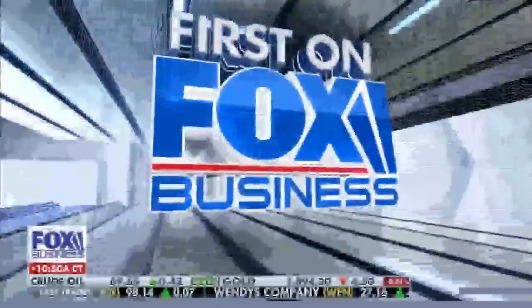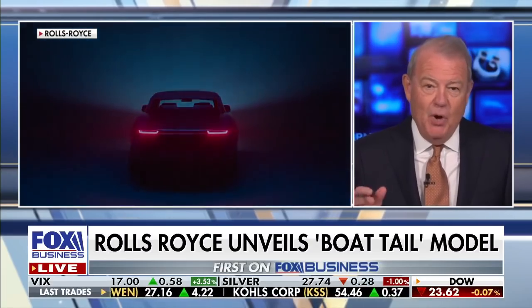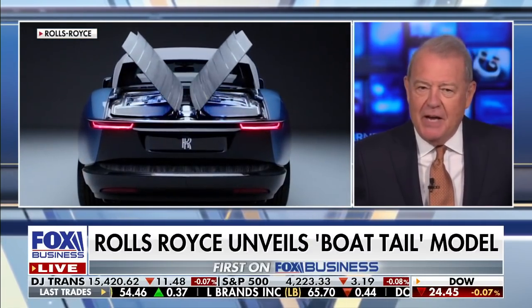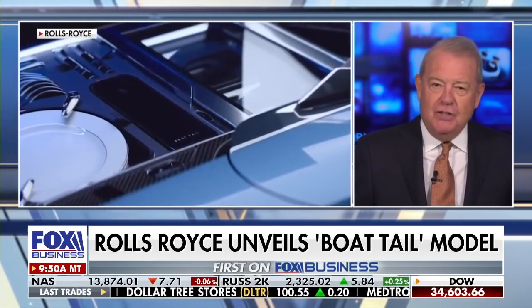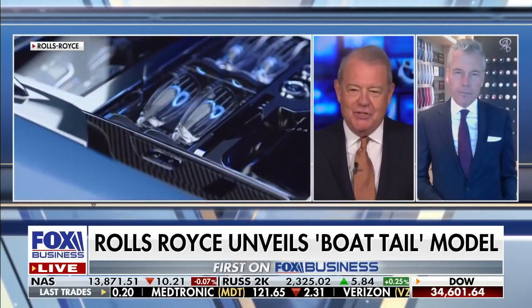Let's get to Rolls-Royce. They are launching the most expensive car in the world — that's what they're telling us. It's the new Boat Tail model with a design inspired by a yacht deck. That's the video you're looking at right now. Torsten Müller-Ötvös is the CEO of Rolls-Royce, and Torsten joins us right now.